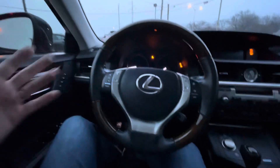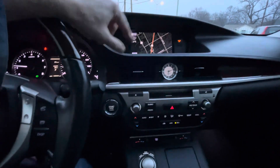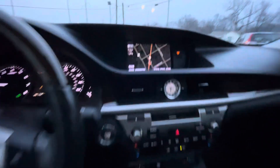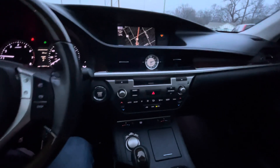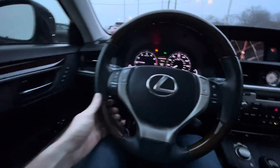Push the start button — fires right up. It's a Lexus luxury brand, so of course you got memory seats, everything power, heated and ventilated seats, which is super convenient. You got a stereo system with Bluetooth, navigation of course, a backup camera, AC, heater — everything works perfectly fine.